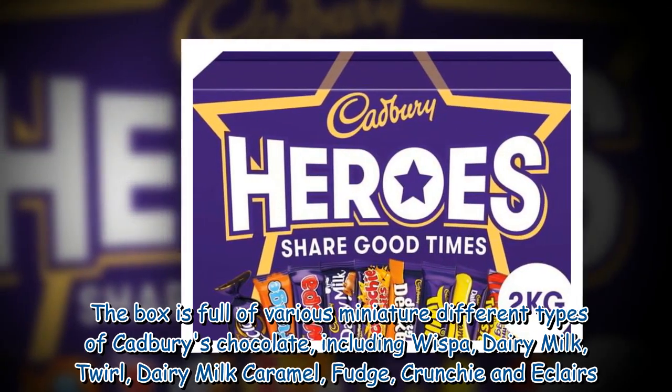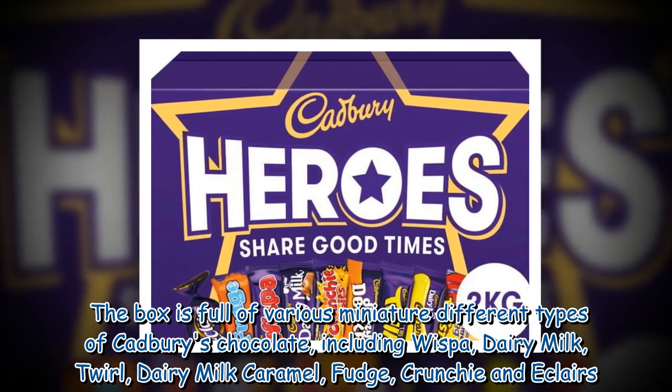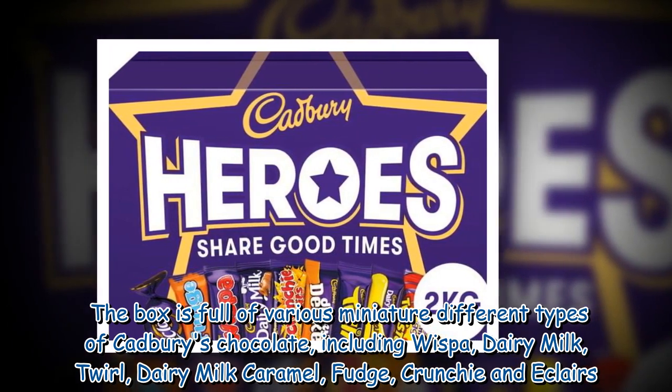The box is full of various miniature different types of Cadbury chocolate, including Wispa, Dairy Milk, Twirl, Dairy Milk Caramel, Fudge, Crunchie, and Eclairs.